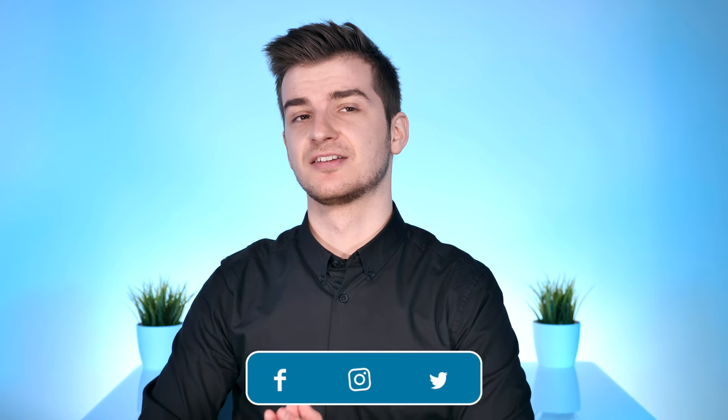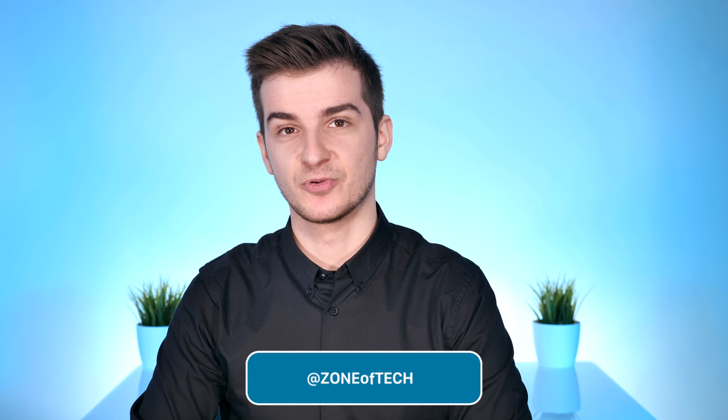Thank you for watching, I'm Daniel, and I'll see you guys in the next cool video, which might be tomorrow. Thank you for watching, I'm Daniel, I'll see you guys in the next one. Zonoftech signing out. Cheers.